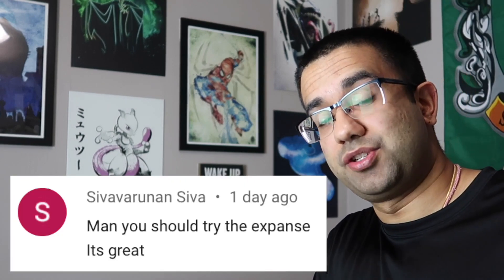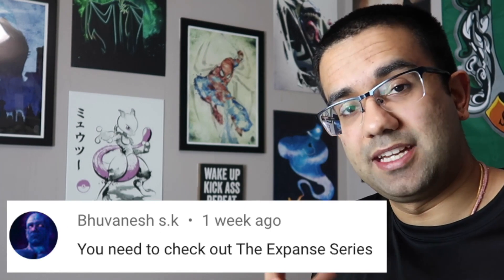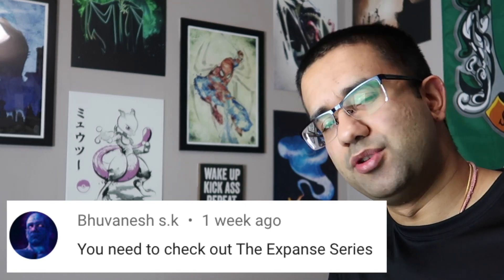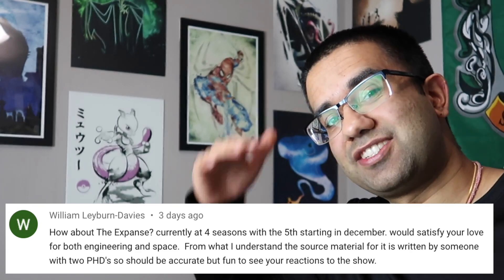Thank you guys so much for watching. I hope you enjoyed the video. If you want me to react to more episodes of The Expanse, let me know in the comments down below. Or if you want me to cover any other movie, TV show, or anime, let me know about those as well. Thank you all so much for watching. Stay fresh and stay golden.